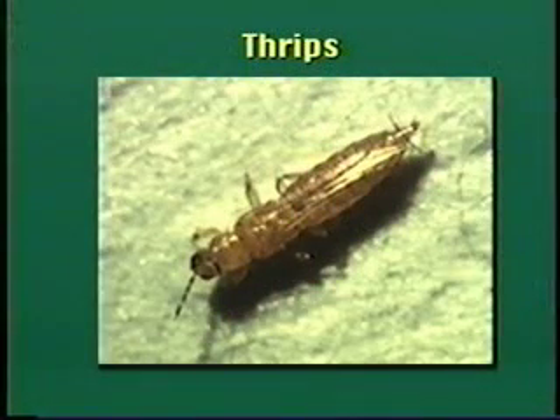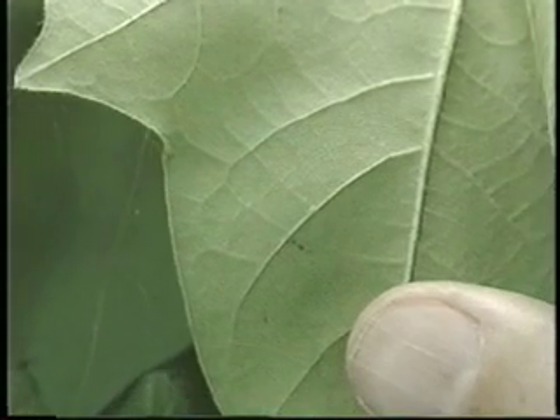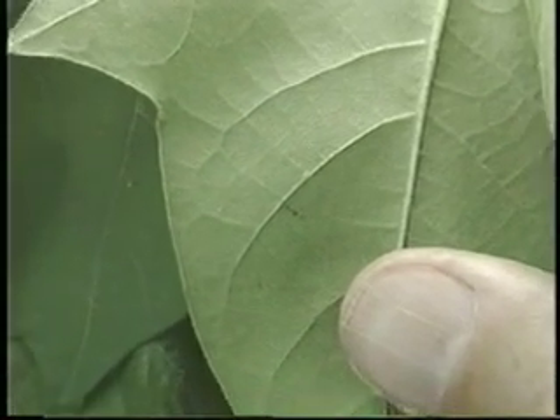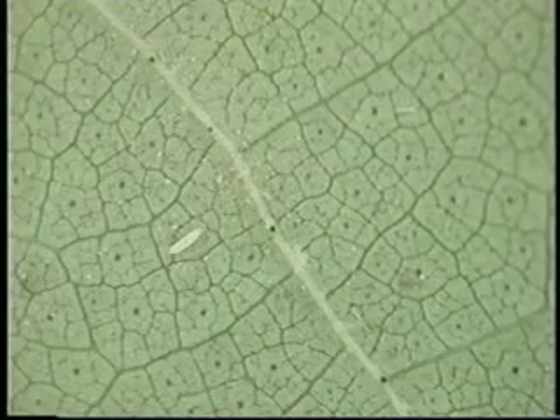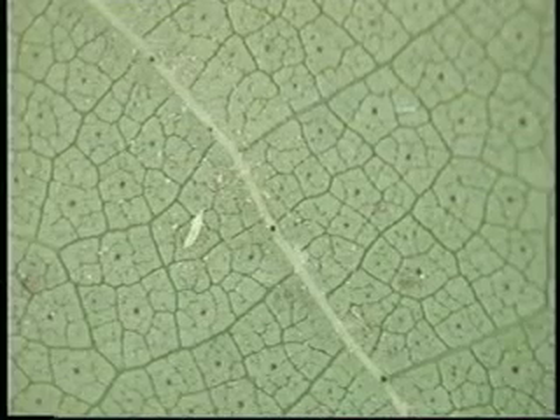Adult female thrips lay their eggs in plant tissue. The eggs hatch in about six days, and the two larval stages are completed in another six days. Egg-to-adult development requires about 16 days, and mated females live about 35 days. Thrips plague many plants year-round in most areas. They are minute, slender, agile insects that rarely exceed one-fifth of an inch in length.